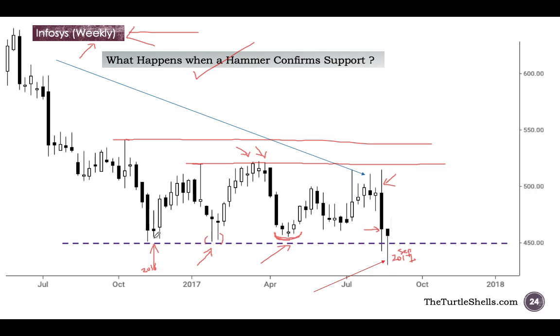This is a classic hammer because it has no upper shadow. It has a very small real body near the upper end of the trading range. The downtrend is not perfectly defined, but if you look at the price from here till here it is a nicely defined downtrend as shown by the blue arrow. I would be comfortable calling this a hammer. Even if the hammer comes after a short-term downtrend, that is still fine.